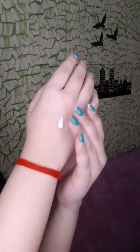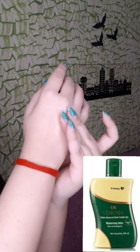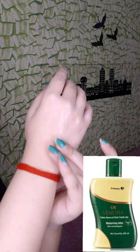Number two: the Venusia Moisturizing Lotion. It contains goodies like glycerin, vitamin E, aloe vera juice, and squalene. It's very lightweight and absorbs into the skin like a dream — a must-try for people with oily skin.